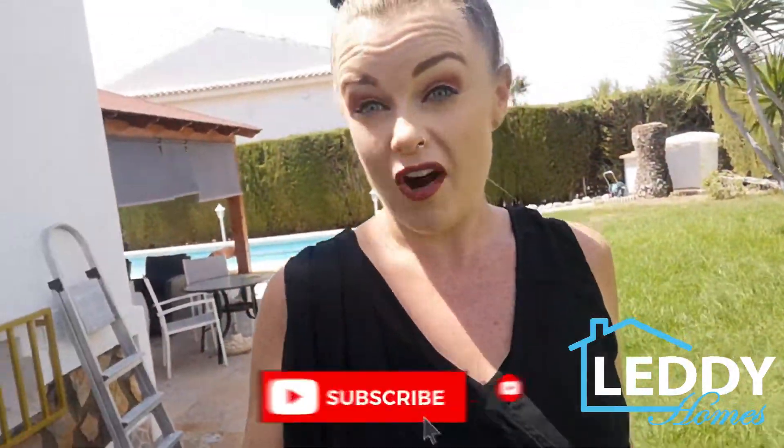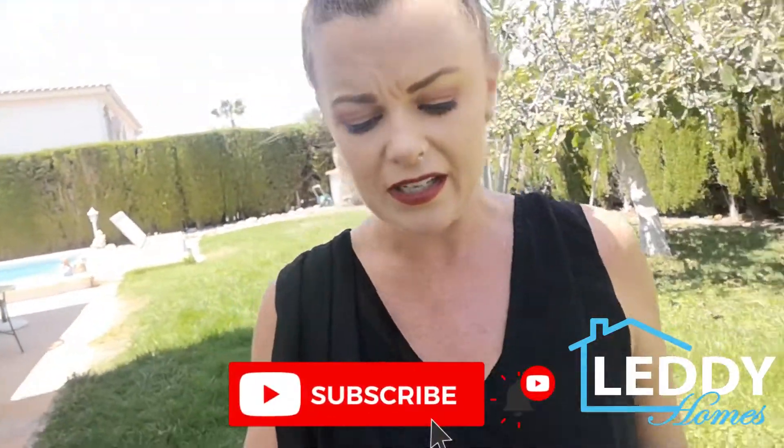If you want to have a look on our website, leddyhomes.com, you can see some more pictures of the inside. Also, if you want to subscribe to our channel, there should be a little red button down there you can click, and a little bell — it means that if we do more videos like this, you'll get a notification and see them first. If you want to book a viewing, which I would recommend, just have a look around because it's massive and it's gorgeous. Give us a ring, send us an email, and we will be delighted to show you around this gorgeous house.